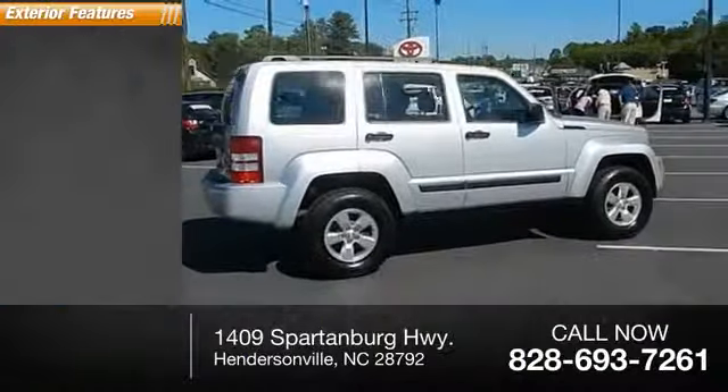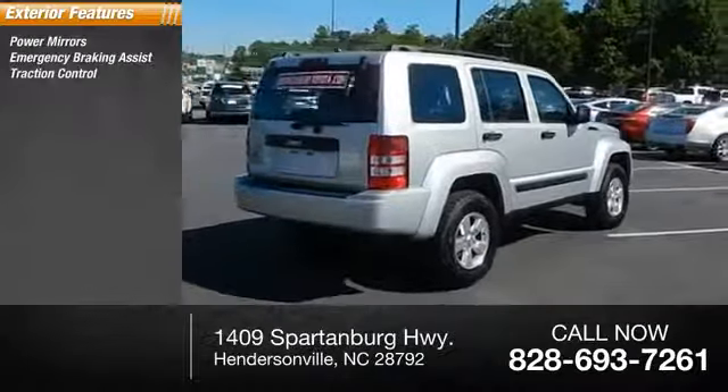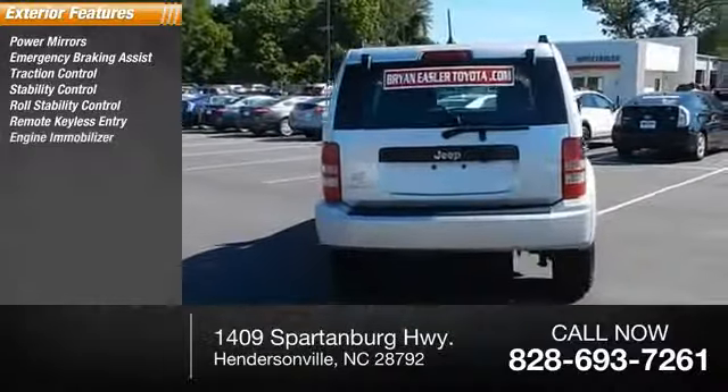Here are some of this vehicle's great options: power mirrors, emergency braking assist, traction control, stability control, roll stability control, remote keyless entry, and engine immobilizer.